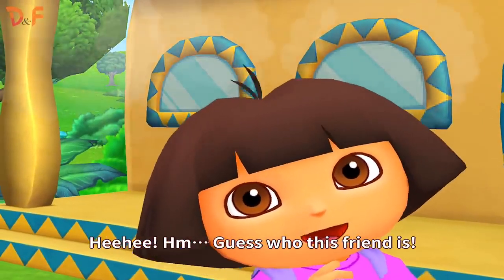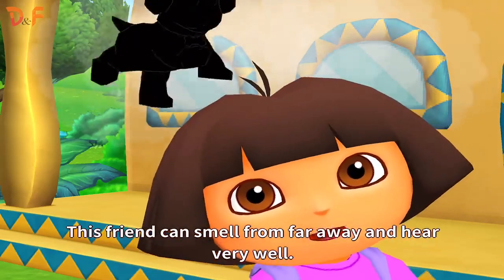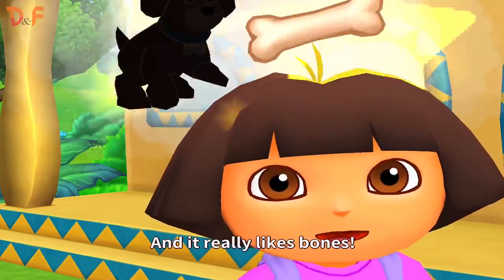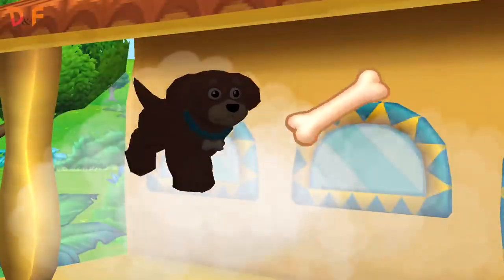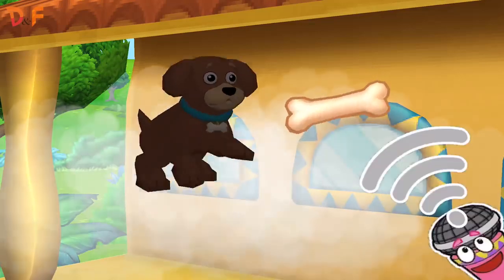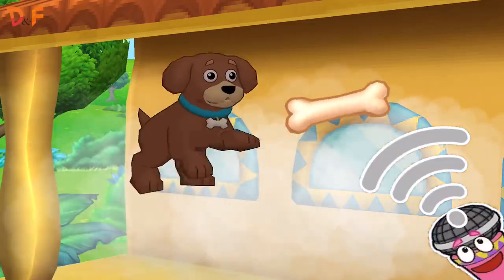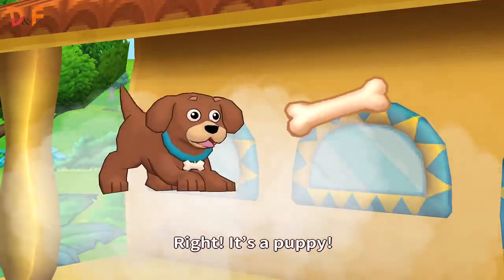Guess who this friend is? This one can smell from far away and hear very well. And it really likes bones. Who is this friend? Right! It's a puppy.